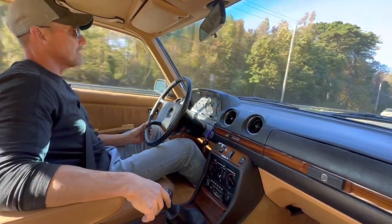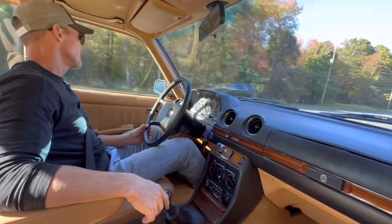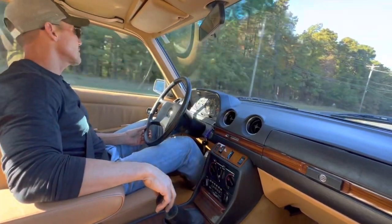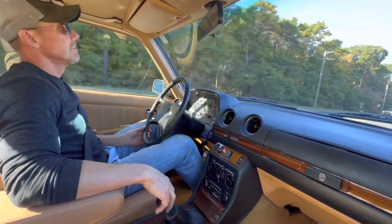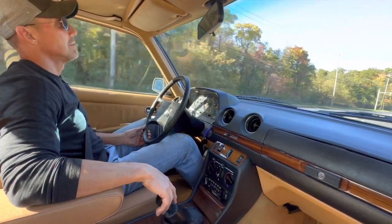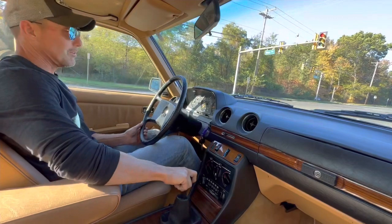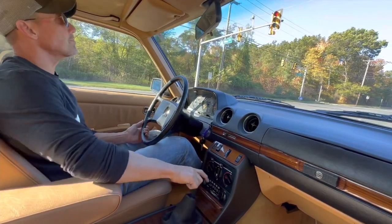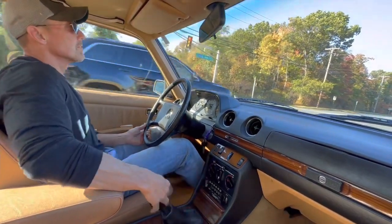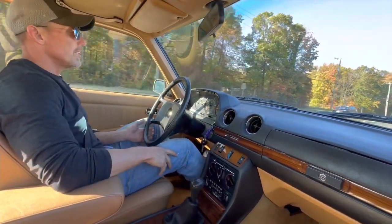Right at about 60 miles an hour now — drives beautifully. Coming up to a stop right now; I'll show you the brakes — coming in a little hot here. Brakes are excellent, no pull or pulsation to either side. The clutch shifts amazingly well.